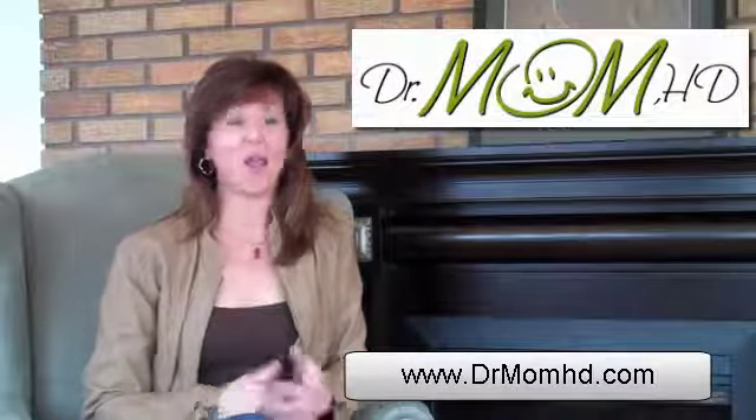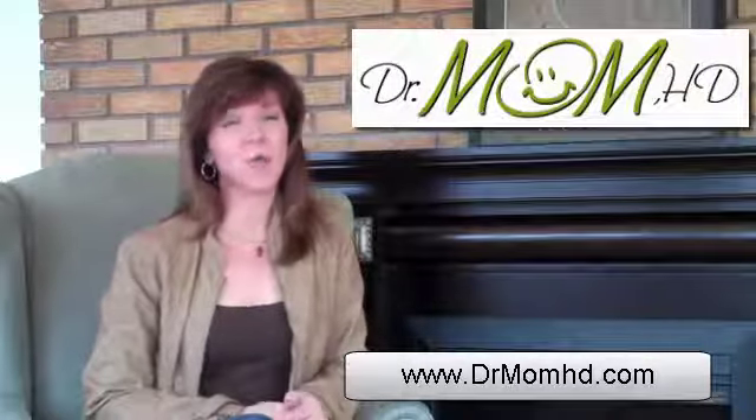Hi, I'm Shawna Bradshaw, Dr. Mom HD, and welcome once again. Today we're talking about sore throats.